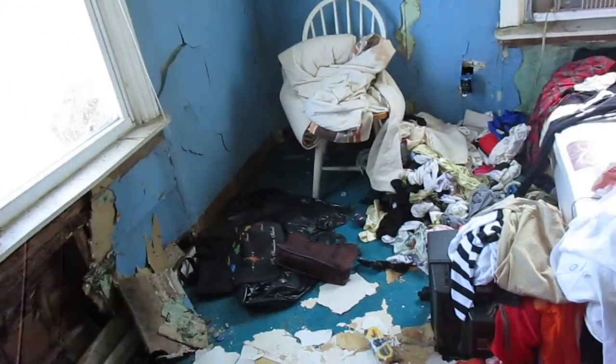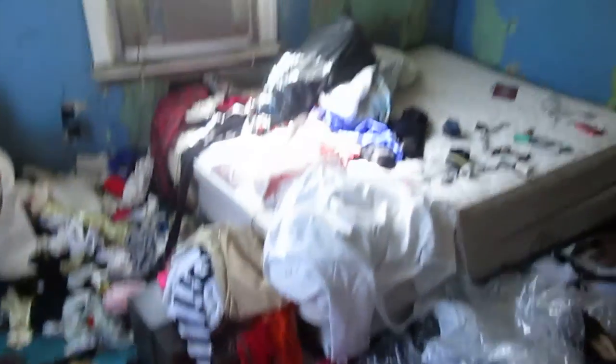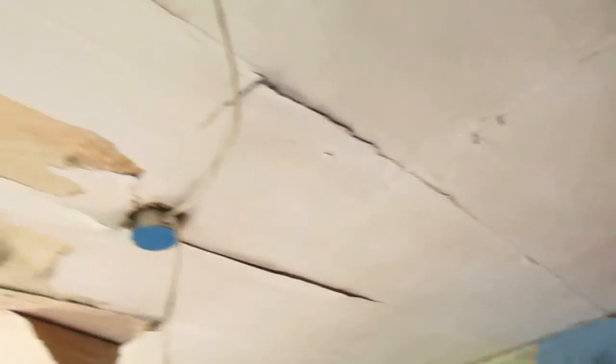Starting here on the left side, this bedroom is 10 foot 9 by 12 foot 5. It's got AC window units, the vinyl window looks fine, but the walls do not look too good — pretty beat up, some rot, water damage, and that actually looks like termites or some kind of bug eating away the wood.